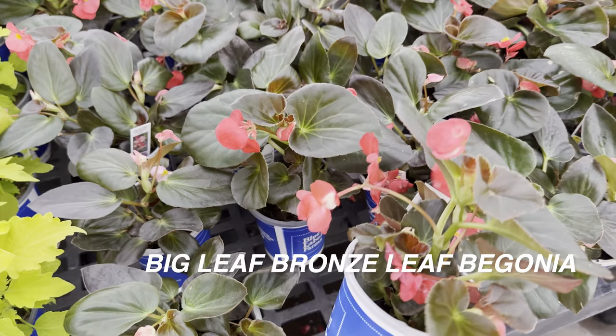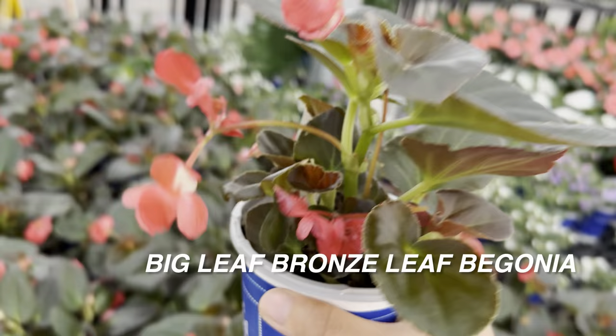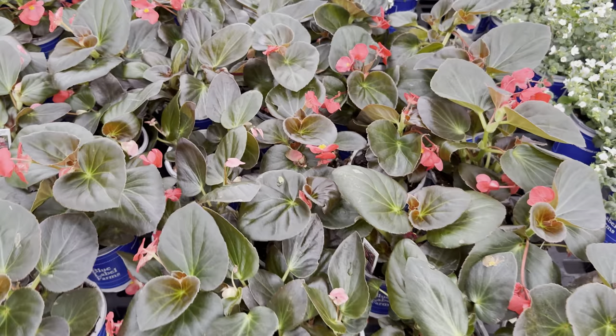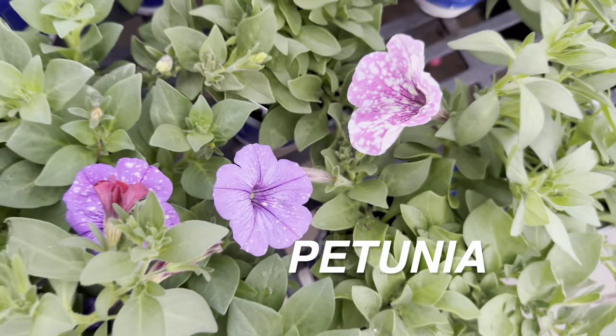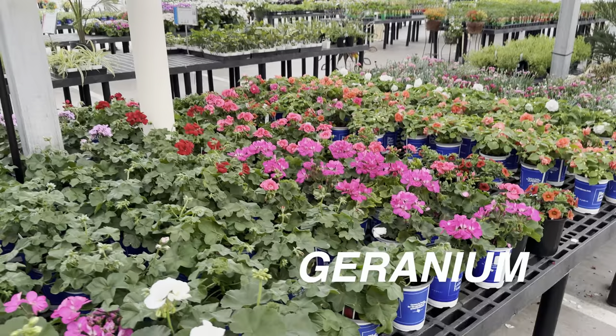Here is a big-leaf bronze leaf begonia — a wax begonia meant to grow outside, though you can also grow them inside. I'm growing some wax begonias from a four-pack I bought at Walmart. I might end up buying this one too because I want to see those beautiful red blooms. And here are some beautiful impatiens as well — they can really tolerate hot weather, great for Texas. And look at this beautiful petunia — the speckling is really nice. I remember growing petunias in flower beds as a kid.